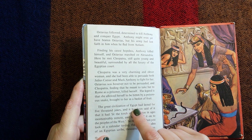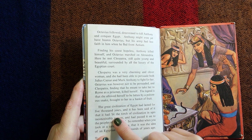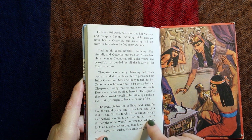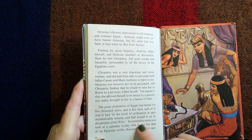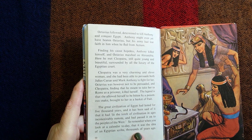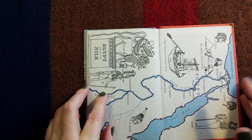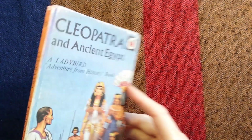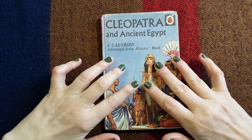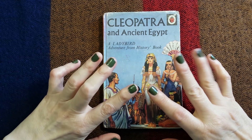The great civilisation of Egypt had lasted for five thousand years, and it has been said of it that it had lit the torch of civilisation in ages inconceivably remote and had passed it on to the peoples of the west. So remember, when you look at a calendar today, that it was the idea of an Egyptian scribe, published thousands of years ago. And that's the end of this book. Thank you so much for joining me today. This has been Kate at the Library of Whispers saying I shall see you very soon — bye bye for now.